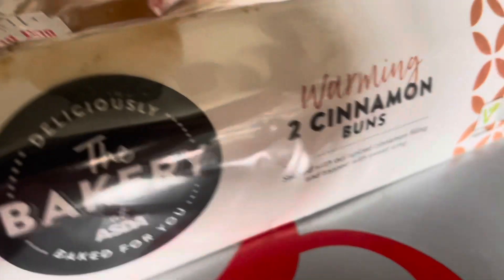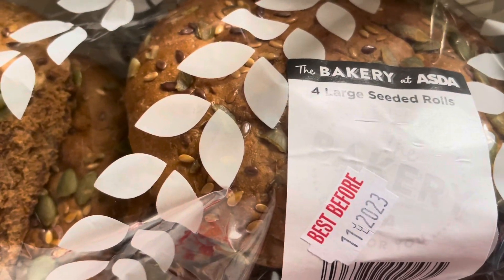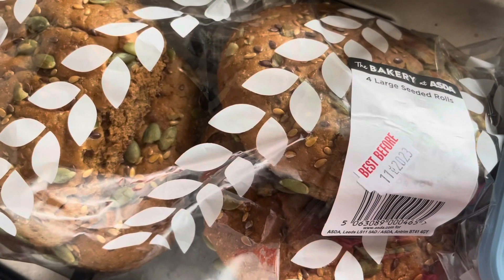I then got two cinnamon buns — it's not cold but anyway — these said they were new in and they were £1.50, though they look a bit squished. I then spotted these four large seeded rolls which were only a pound, so I thought we could try them.